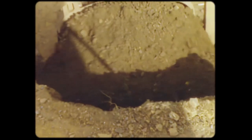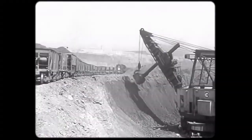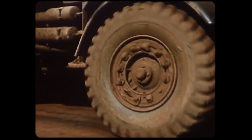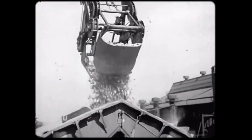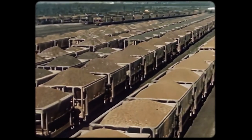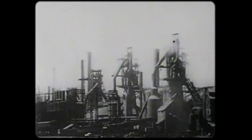Giant shovels scoop up huge bites of ore. Often pit mining involves a lot of big machines — some of these shovels have a capacity of 15 tons. Huge masses of this ore are transported from the mines to the blast furnaces.